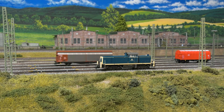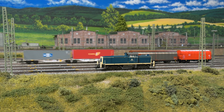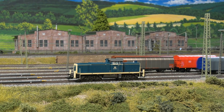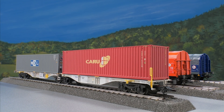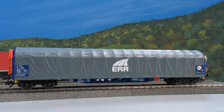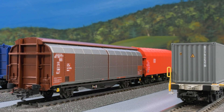Freight cars from different eras complete the assortment. Some roll from the hump into the directional tracks, and we are still talking about the 290. A new 40-foot high-cube container rests on the 6-axle container car. The ERR low-side car, with a sliding tarp cover, is suitable for block trains. The low-side car has insulated side walls.